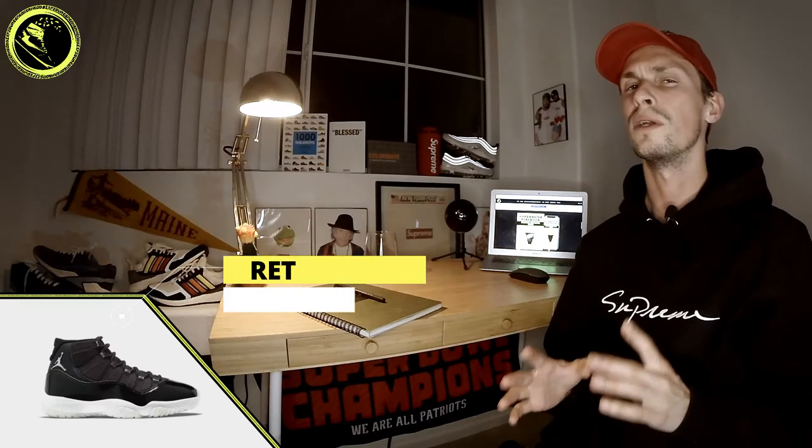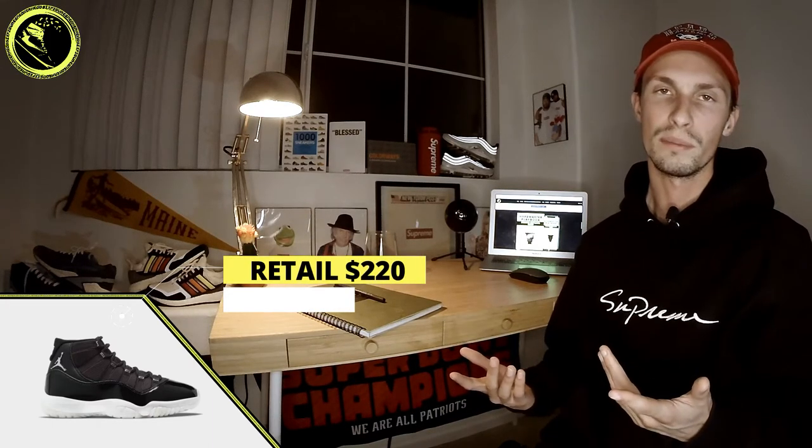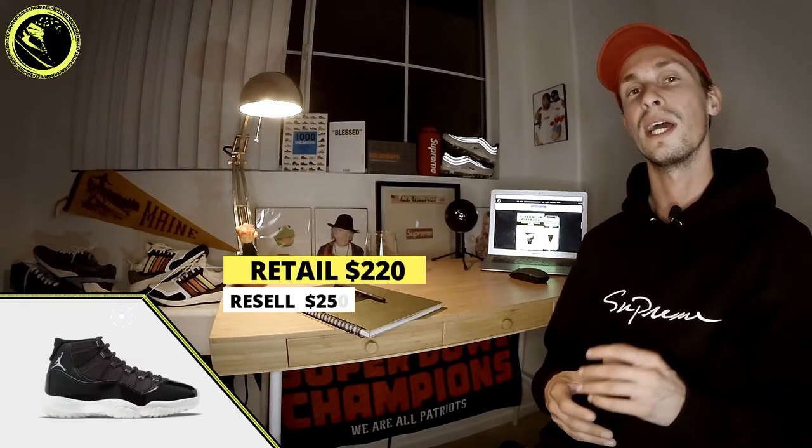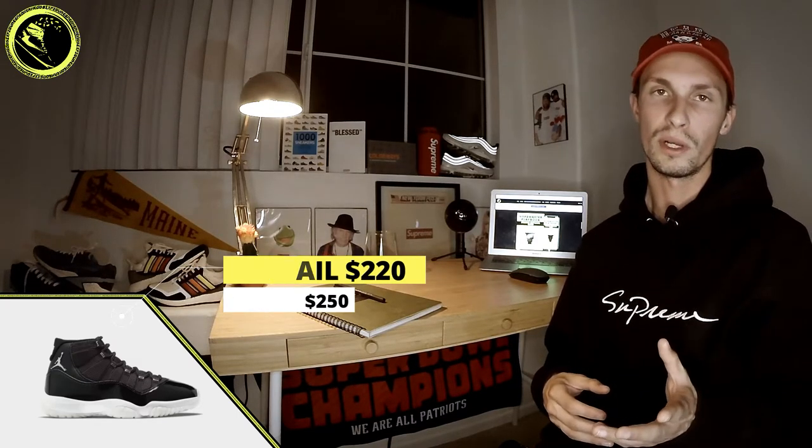The last one I want to touch on is the classic Jordan 11 holiday drop. There's always a big Jordan 11 that comes out around the Christmas season, and this year it's the Jubilee colorway. While there was already a shock drop that I was just seconds late to, the official release is December 12th on the SNKRS app for $220. Resale should be somewhere in the high $200 to low $300 range.